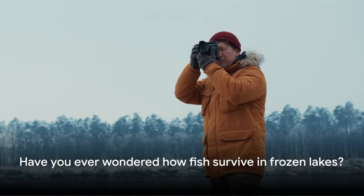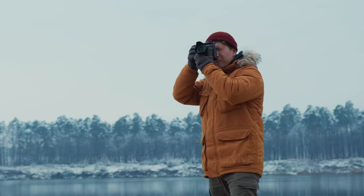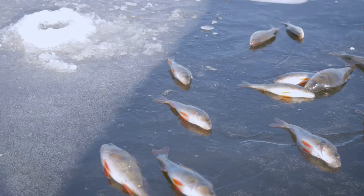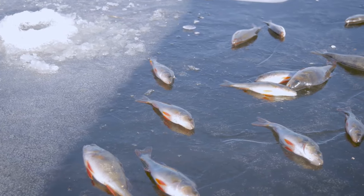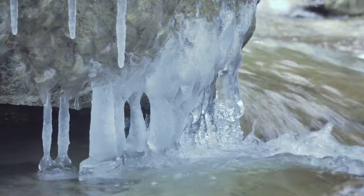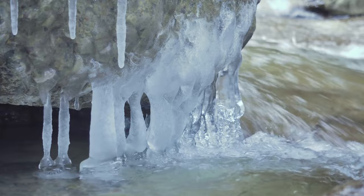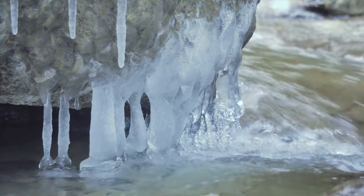Have you ever wondered how fish survive in frozen lakes? It's a fascinating process, and it all begins with the freezing of the lake itself. Interestingly, most lakes don't freeze solid all the way to the bottom. When winter sets in and the temperature drops, the colder water, being denser, rises to the surface, forming a layer of ice.